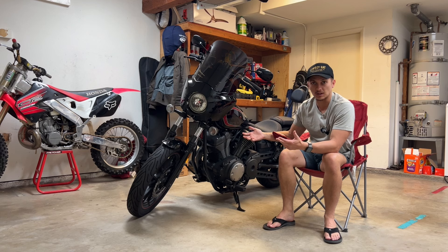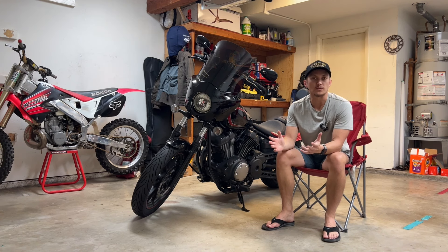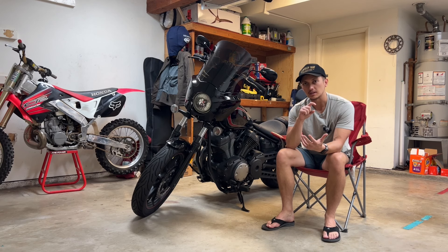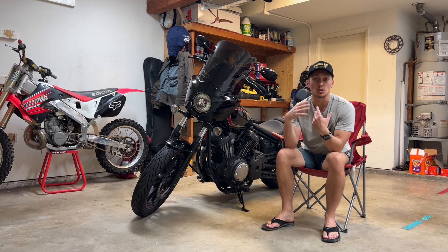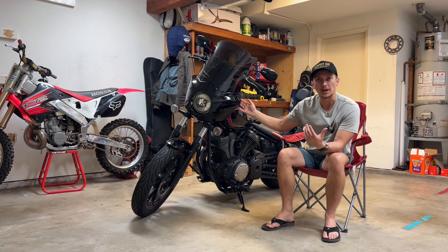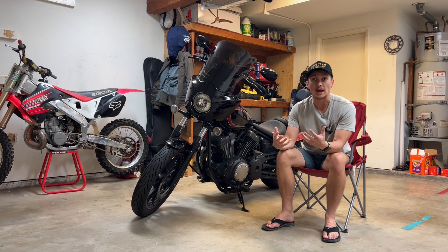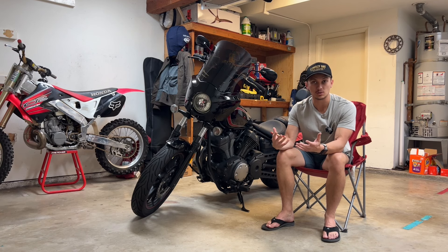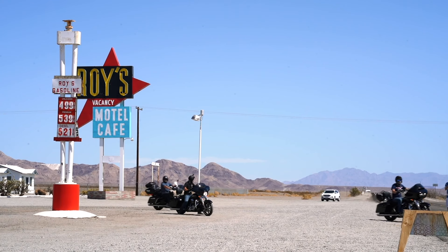Let's talk about fairings. I have this 2015 Yamaha Bolt — it may look like a Harley Sportster to many people, but this is Yamaha's take on a cruiser that's around a thousand cc's. For those who came here just to watch the install, I'll put a timestamp in the description. But for those who want to understand why you'd put this huge chunk of plastic on the bike, let me give some context on what it actually does for you when you're riding.